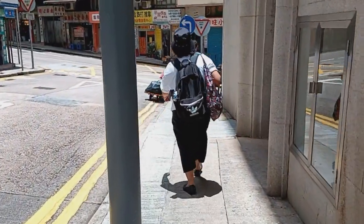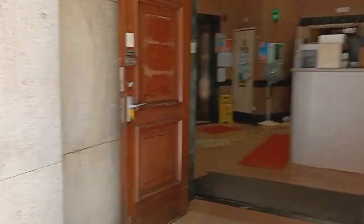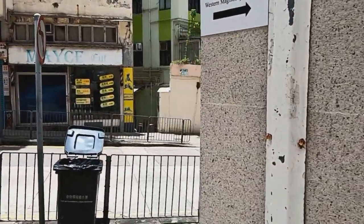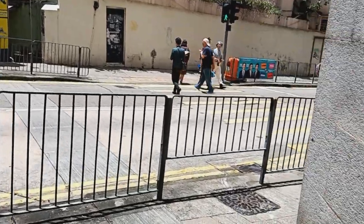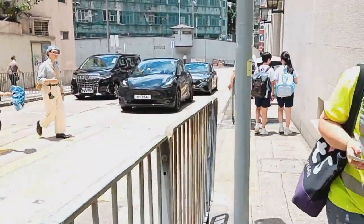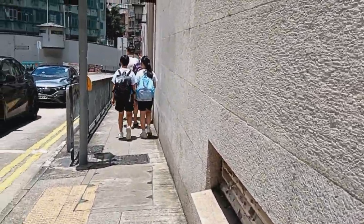At ito na nga — ito na yung main door ng Western Magistracy Building. Dito natin makikita ang labor office sa Sai Wan, at meron din silang nakalagay sa labas na araw kung kailan ito makikita. Pwede din tayong dumaan dito tulad ng sa unang video — may arrow, ito yung way na papunta dito.